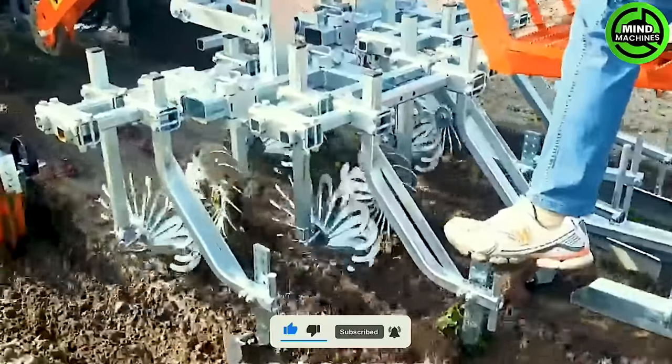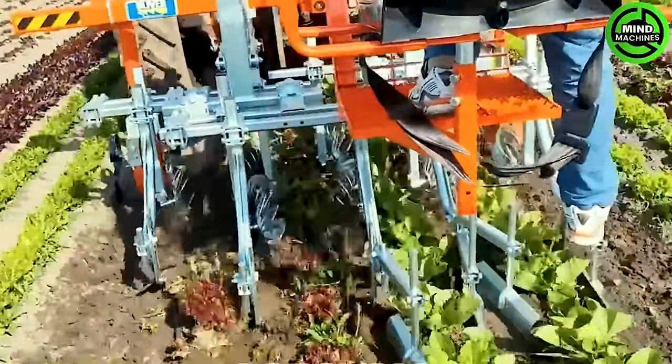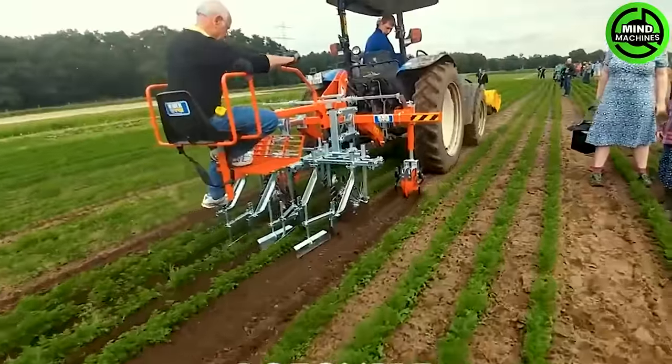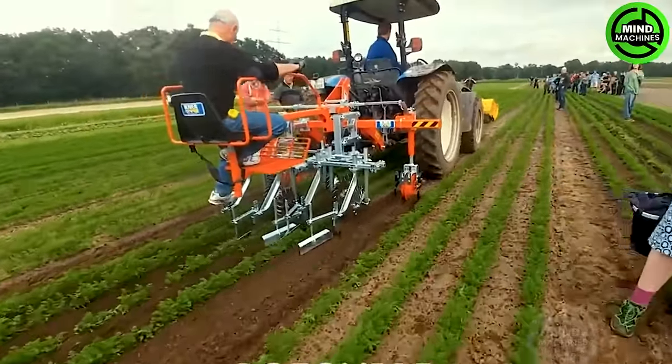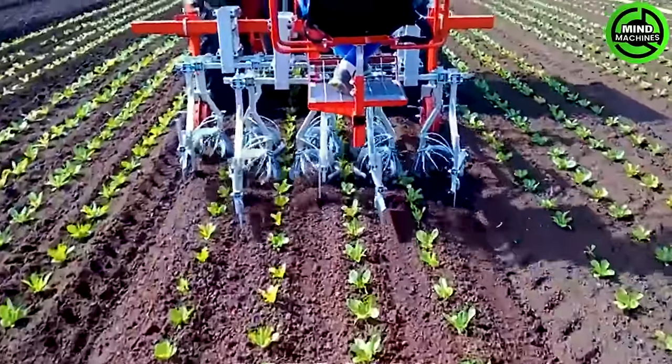Say farewell to weeds and usher in a healthier, more productive growing season with the all-new HL Series Finger Weeder. Boasting a working width from 1.2 to 3.6 meters and a depth of 2 to 10 centimeters, it adapts to various crops and wheat types.